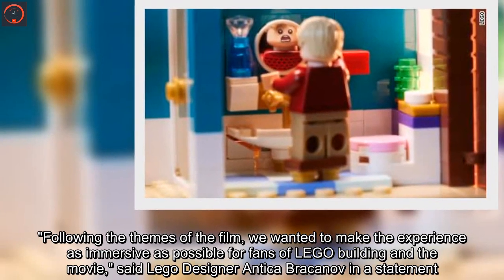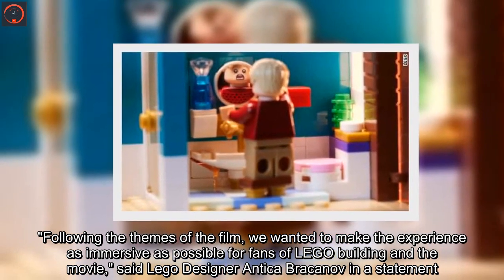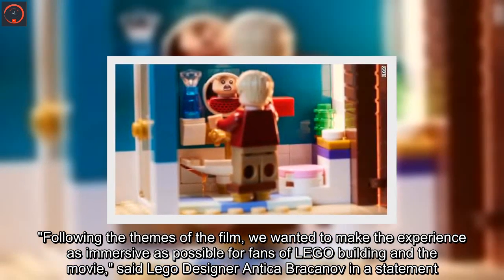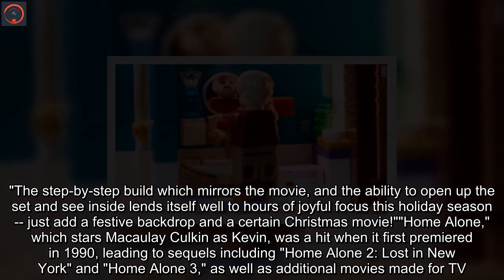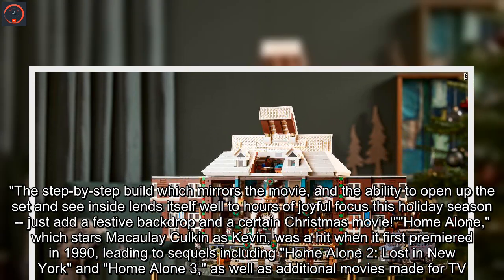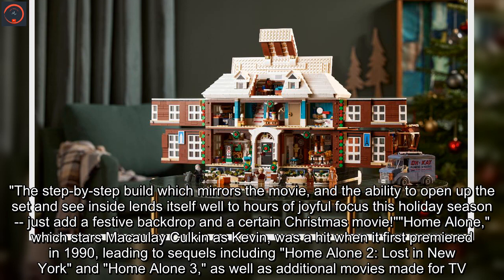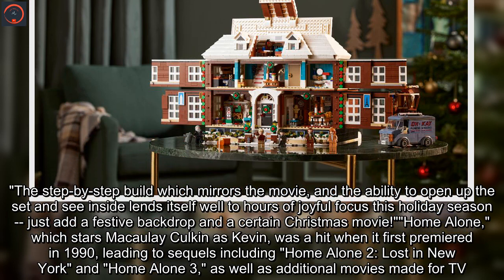"Following the themes of the film, we wanted to make the experience as immersive as possible for fans of Lego building and the movie," said Lego designer Antika Brekhanov in a statement. "The step-by-step build which mirrors the movie, and the ability to open up the set and see inside lends itself well to hours of joyful focus this holiday season, just like a festive backdrop and a certain Christmas movie."